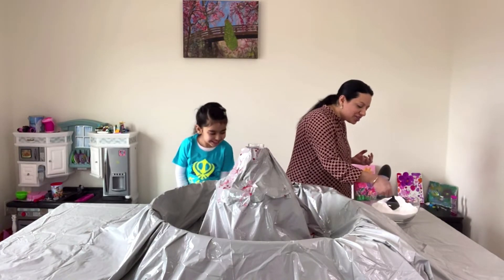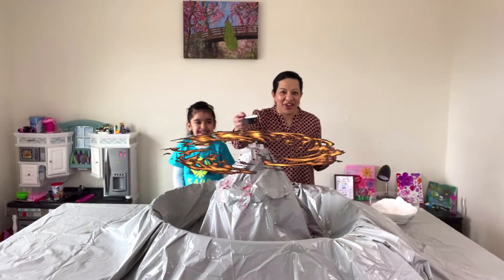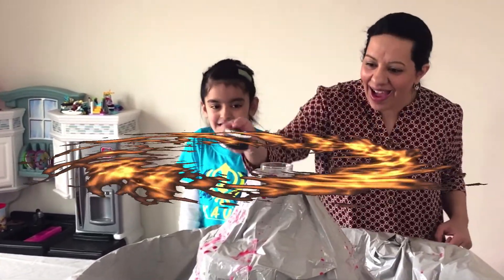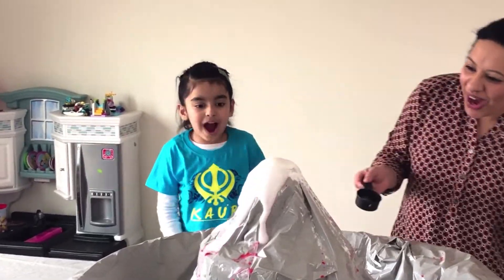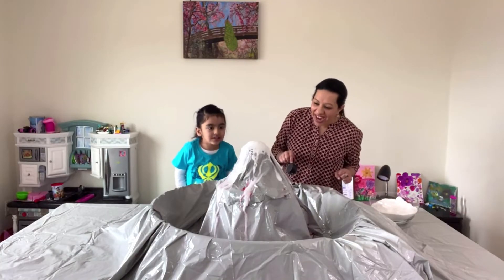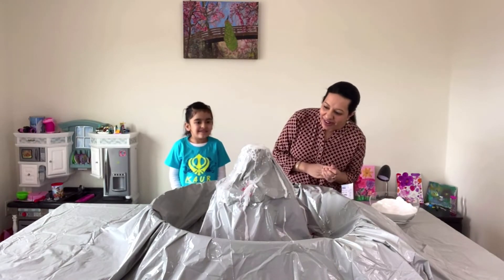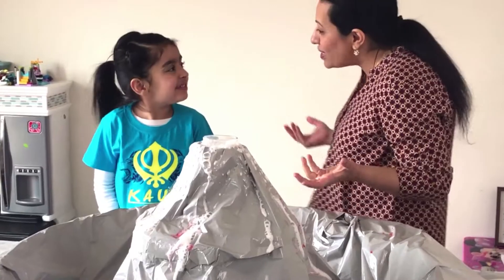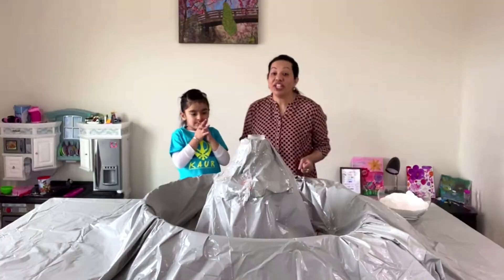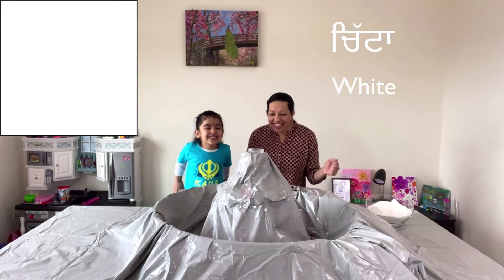So let's check it out. Here goes the magic powder. Are you ready? Yes! Here we go. Abracadabra. Wow! What color is that? It's white. Is it white? Yes. What is white called in Punjabi? It's called Chitta. Chitta, Chitta, Chitta.